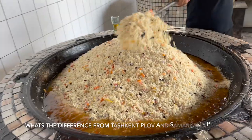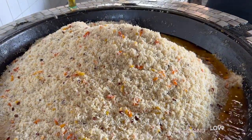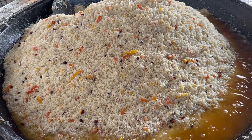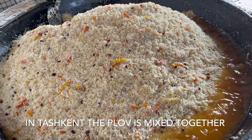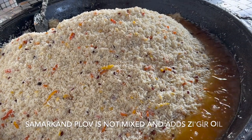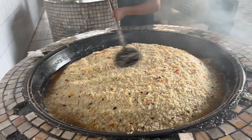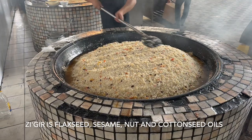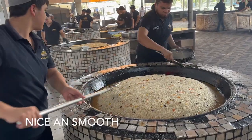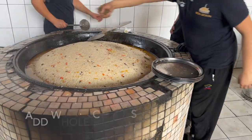Can you tell me how the Samarkand plov is different from the Tashkent plov? In Samarkand they mix everything together, but in Tashkent it's kept separate — the meat is separate. This one is made with sunflower oil, but in Samarkand they have a different oil called zigeru. It's been steamed and lightly mixed.